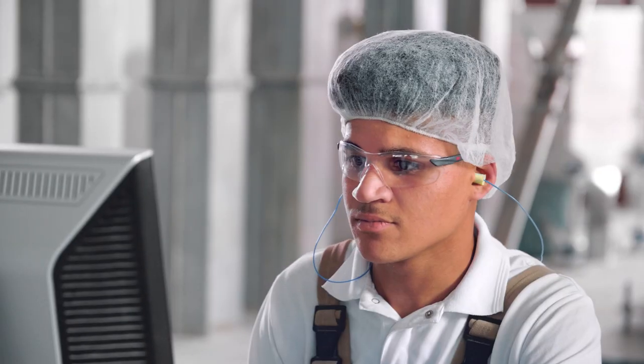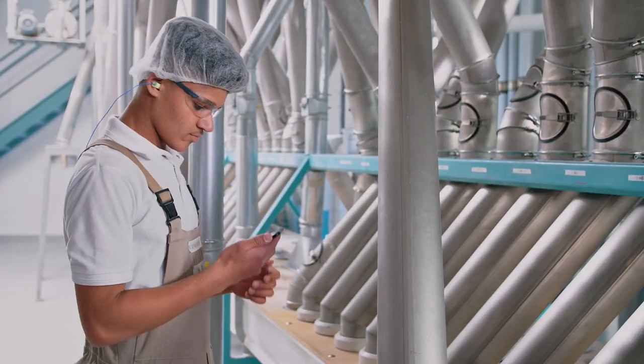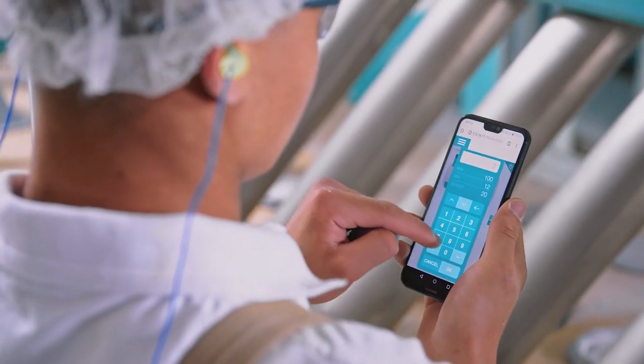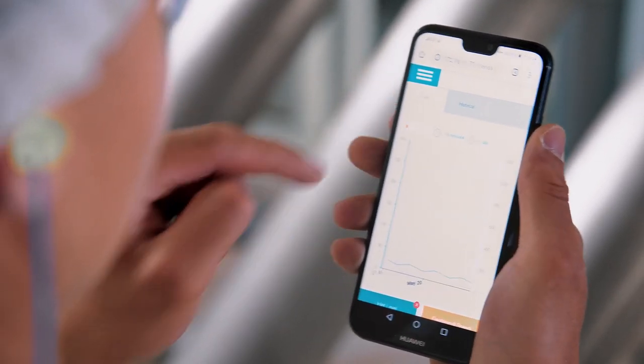An internal web server makes it possible to access the new Diorit via computer and mobile devices. All settings can be changed and graphical reports displayed. Alarms are shown instantly and enable quick interaction with the roller mill.